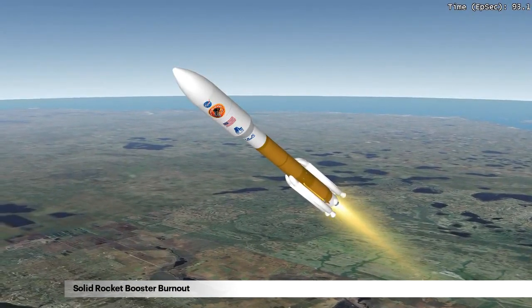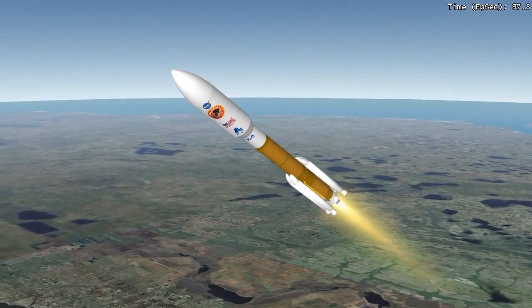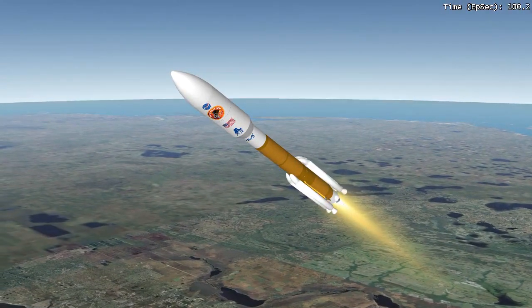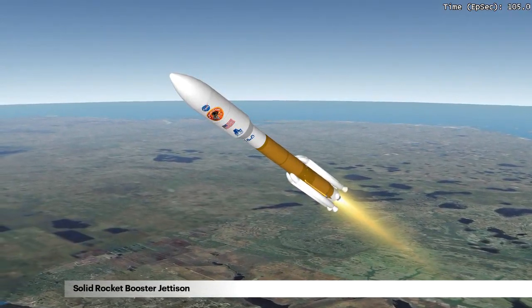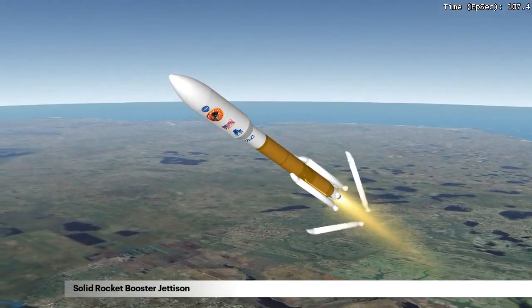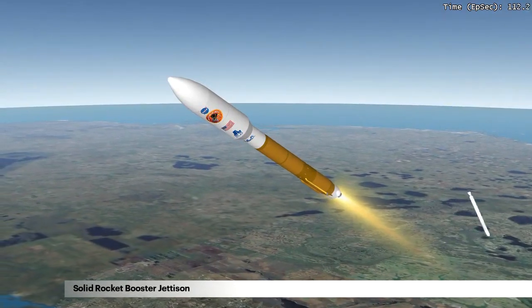The SRBs burn out after approximately one minute, 33 seconds into flight. At this point, the RD-180 engine is throttled up to 100%. Thirteen seconds after burnout, the first two SRBs are jettisoned, followed by the third, fourth, and fifth SRB one and a half seconds later.